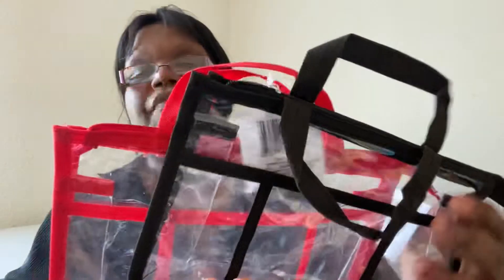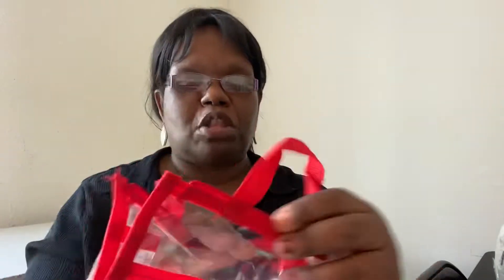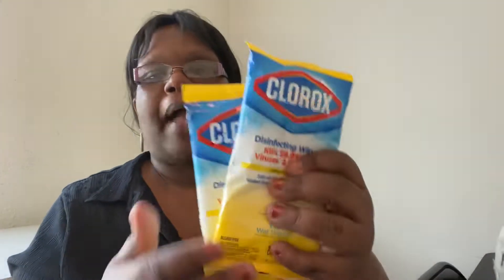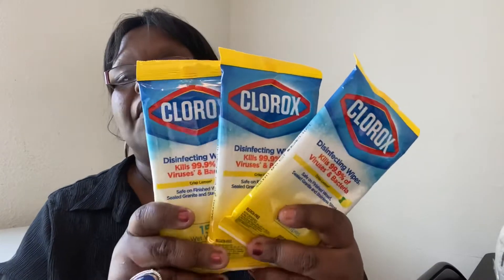I saw these clear plastic toiletry bags. I'm going to be going out of town Fourth of July weekend so I need something to put my toiletries in. I picked up one in black and I'm probably going to take the red one with me. You can put your toothbrush, toothpaste, deodorant in here — it does come with a zipper. I also picked up three packages of Clorox wipes to disinfect my room where I'll be staying.